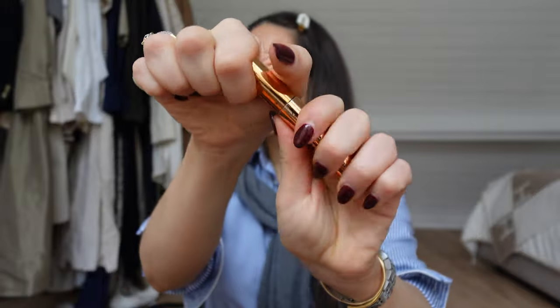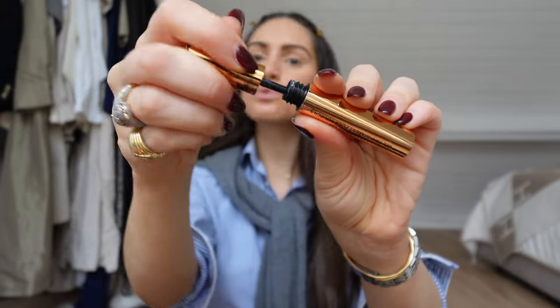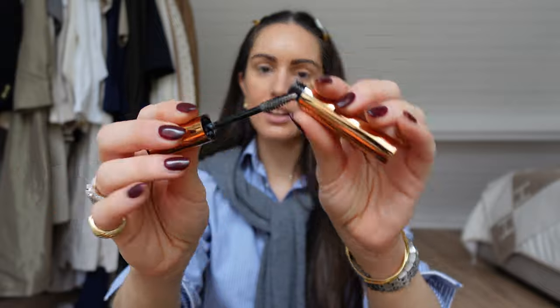On days when I want to fix my eyebrows, I'll use the Charlotte Tilbury Brow Fix. This one is a really clear gel. It might look a little yucky because I pass it through my already painted brows, but it's clear.